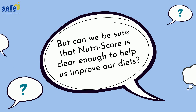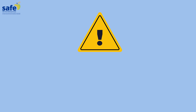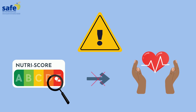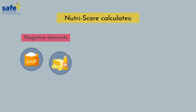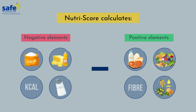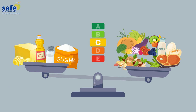But can we be sure that NutriScore is clear enough to help us improve our diets? Not really. NutriScore's algorithm has many shortcomings that could mislead consumers trying to make healthy choices. The score of a product is calculated as points assigned to negative elements including sugars, saturated fats, salt and calories, subtracting points for positive elements such as protein, fiber, fruits, vegetables, legumes and nuts, which allows the positive components to make up for the negative ones.